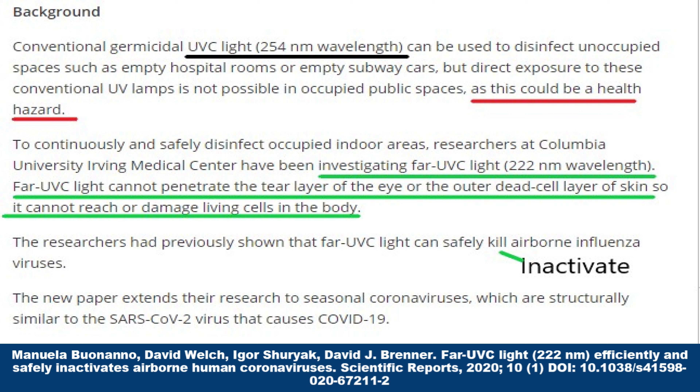We're looking at 222 nanometers as opposed to the harmful form of 254 nanometers. Keep that in mind. A lot of people have seen the article and mistakenly utilizing 254, which is not good. 222 — better.